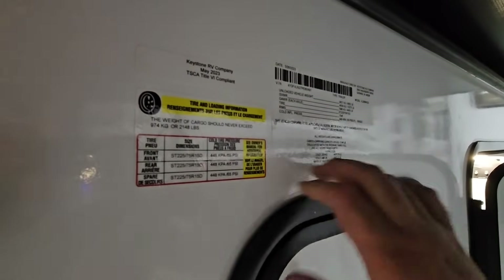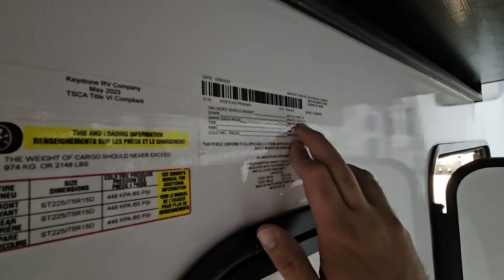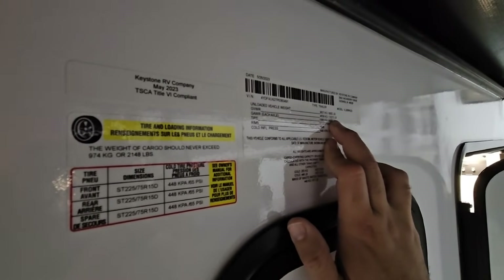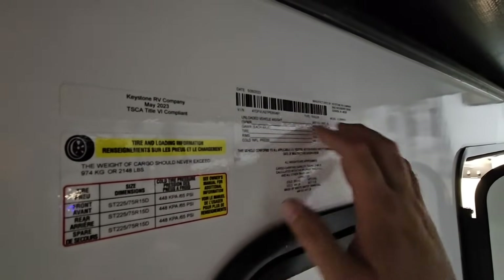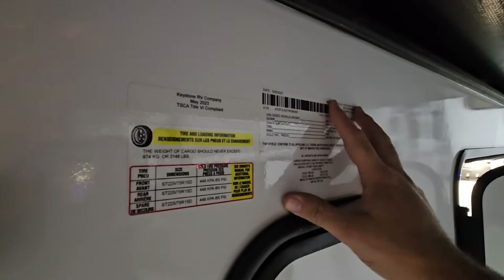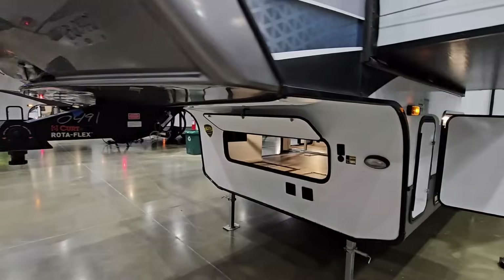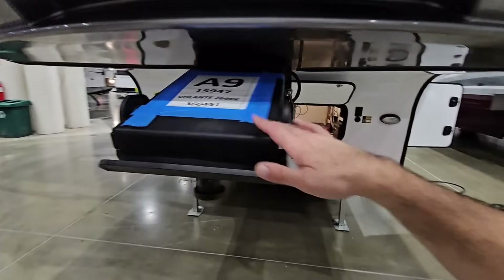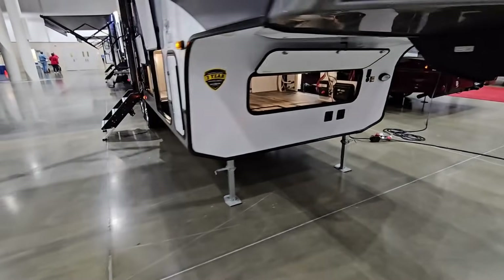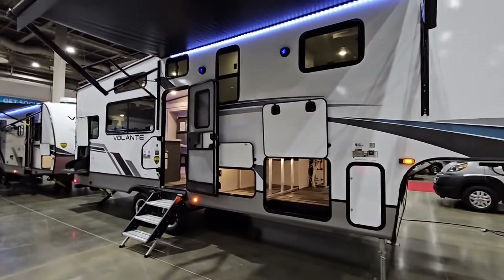Let's look at the numbers. This has a cargo capacity of 2,148 pounds. The gross vehicle weight rating is relatively light at 10,270 pounds, which means the dry weight on this unit is 8,062 pounds. That is absolutely nuts because the size of this unit would make you think it's much heavier. It has a Kurz Rotoflex pin box up front, which is nice. It really doesn't look like it's that light of an RV — that's really cool.